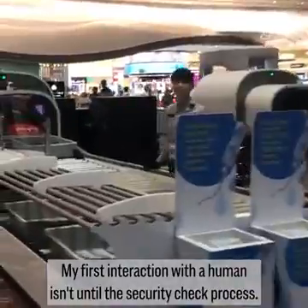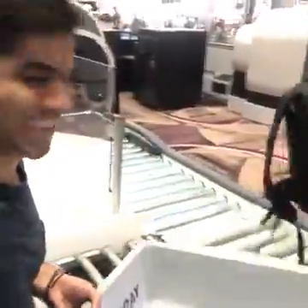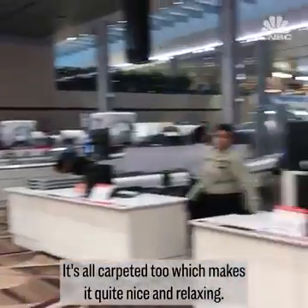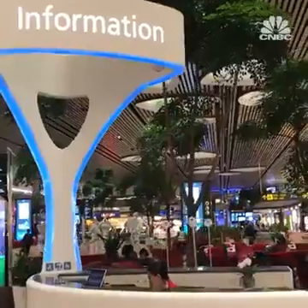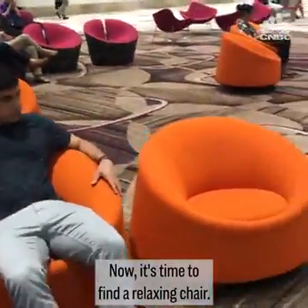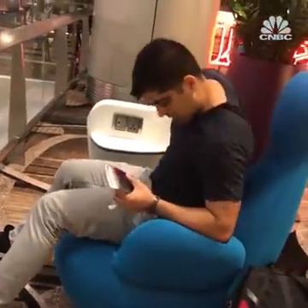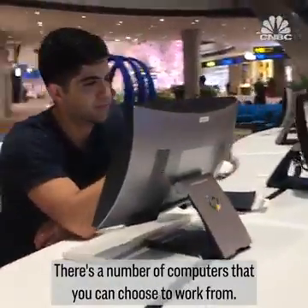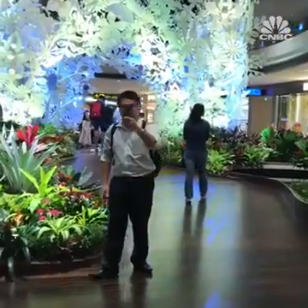My first interaction with a human isn't until the security check process, and I don't need to take out my laptop. It's all carpeted too, which makes it quite nice and relaxing, and the lighting is really good. After finding a relaxing chair — which molds to your back — there are also a number of computers you can choose to work from.